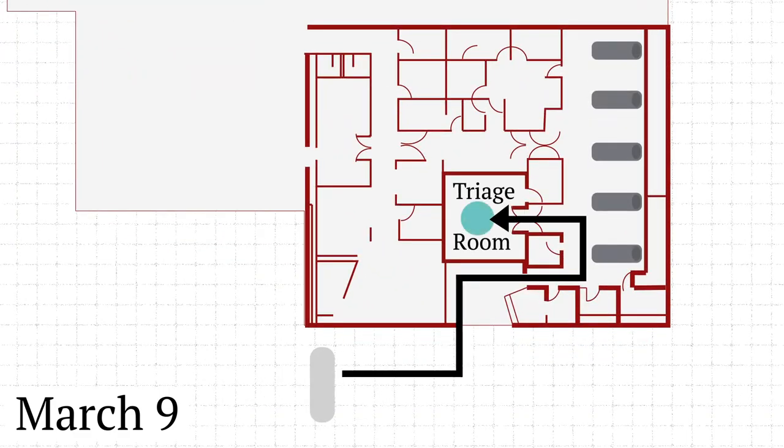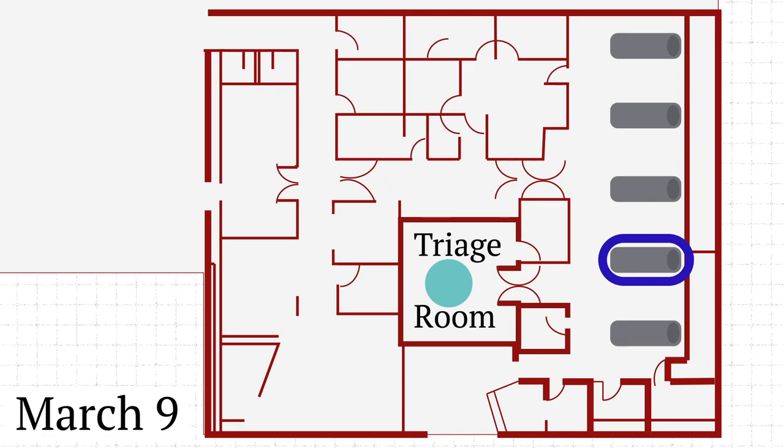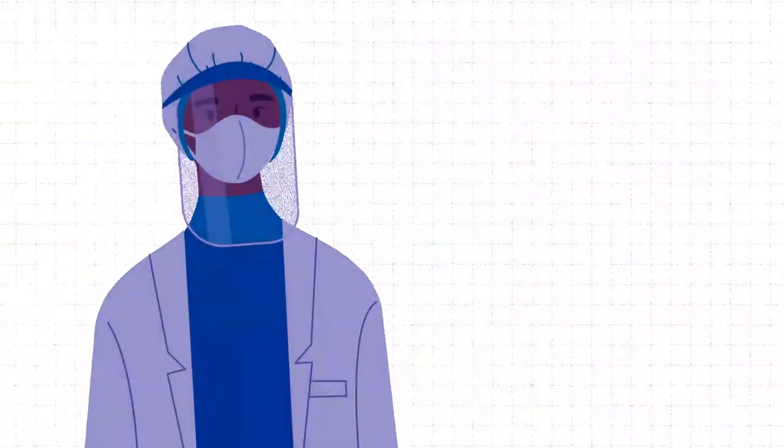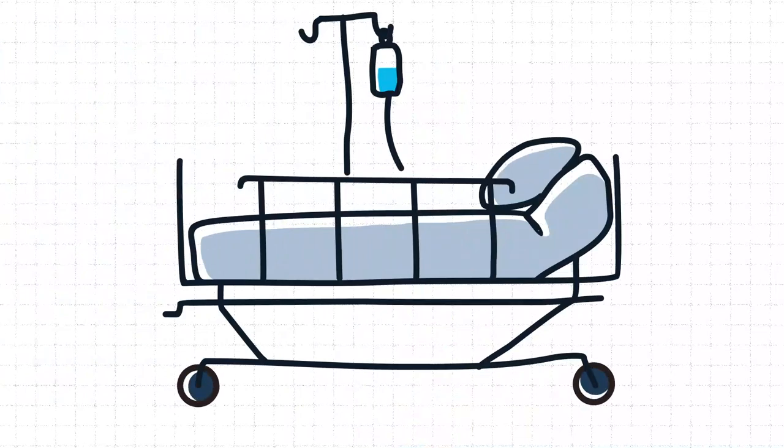About two hours later, a patient suffering from a suspected stroke arrived by ambulance and was placed in the bed across from the entrance to the triage room. The same doctor that assessed the COVID patient while wearing personal protective equipment also checked out the stroke patient. After the COVID patient left the ER, the stroke patient was transferred to the cardiac ICU. Six days later, the 81-year-old experienced COVID symptoms, later testing positive and ultimately passing away.